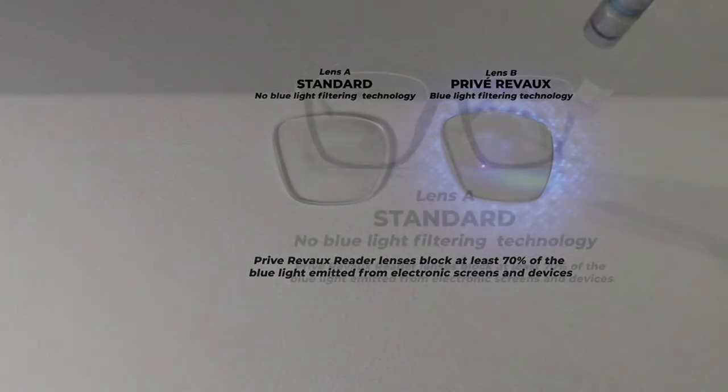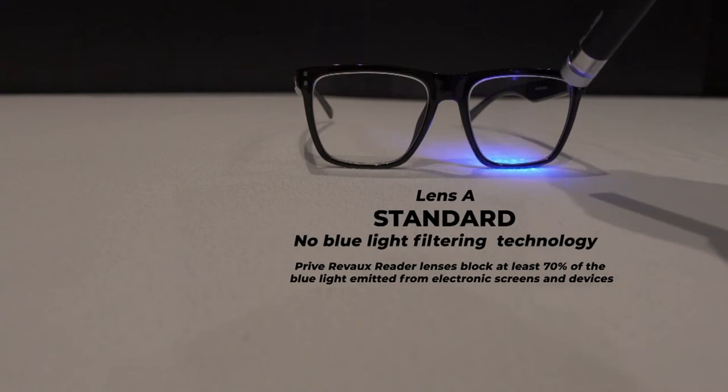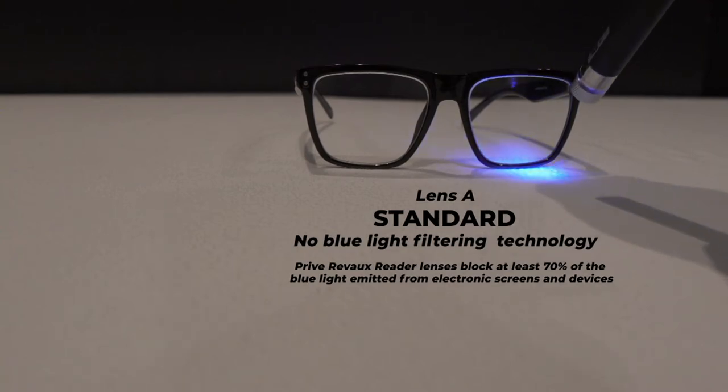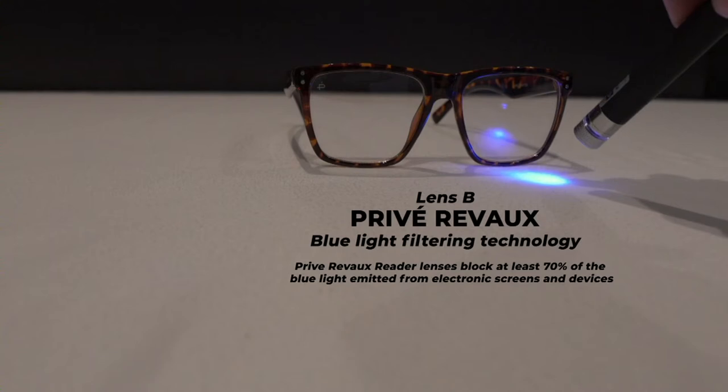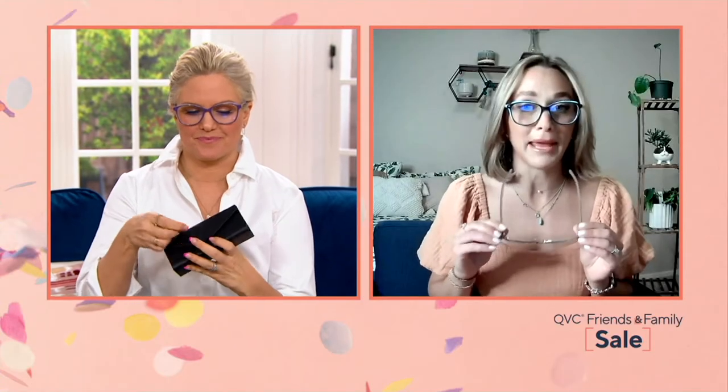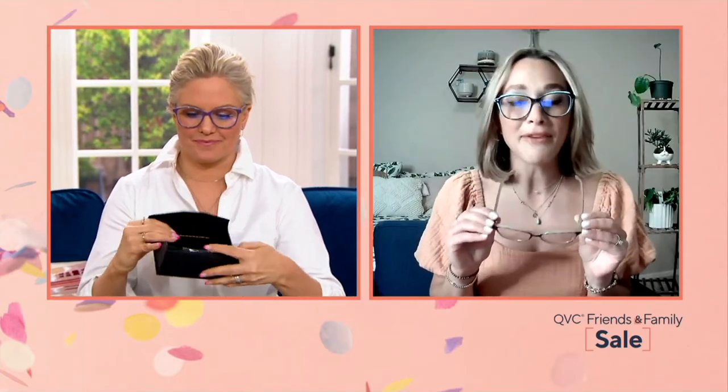You also get blue light blocking technology. Filtering that blue light compared to a standard lens is a world of difference. For those sitting on screens all day — working from home on your computer, scrolling your Kindle or phone, or watching TV at night — you really want that blue light filtering technology. It's peace of mind. Privé Reveaux is making the bifocal stylish with a frame that has a really cool two-color-in-one design. I'm wearing the black aqua right now and you can see that detail at the top — so tasteful and beautiful.